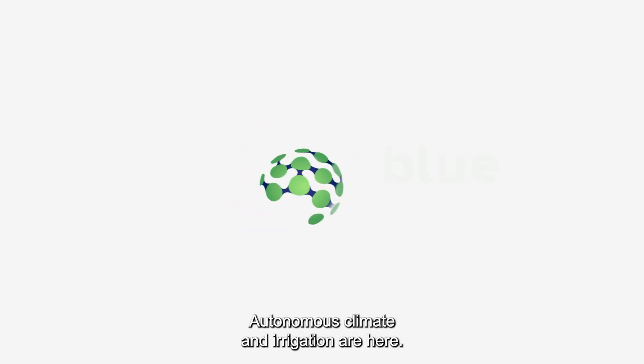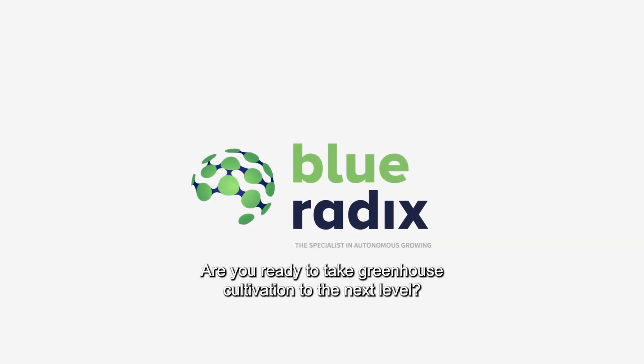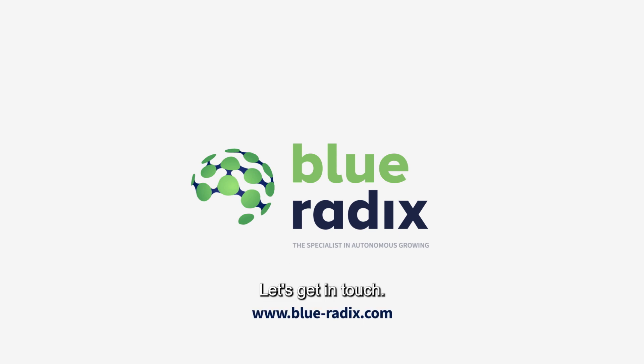Autonomous climate and irrigation are here. Are you ready to take greenhouse cultivation to the next level? Let's get in touch.